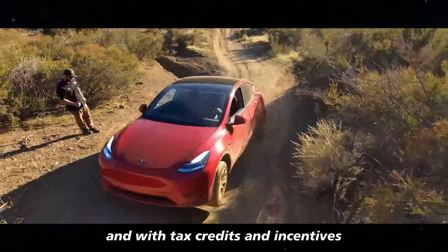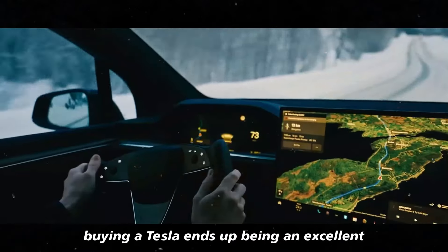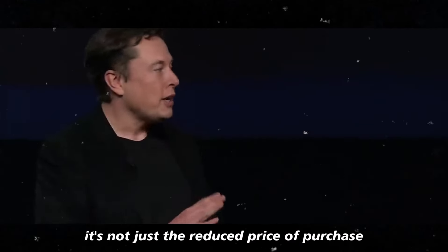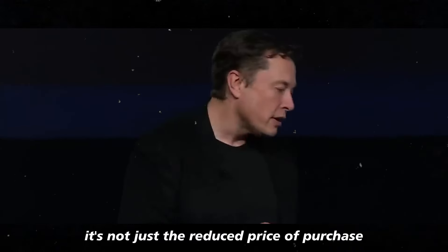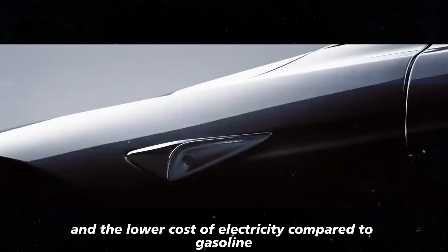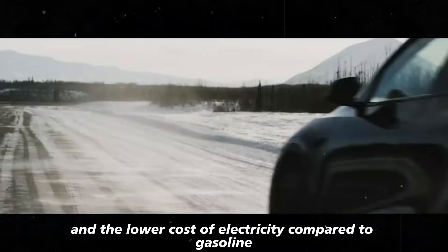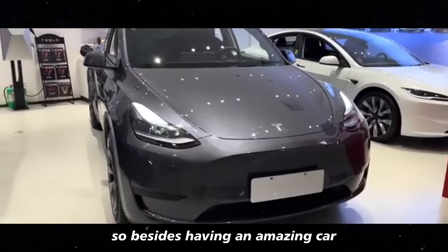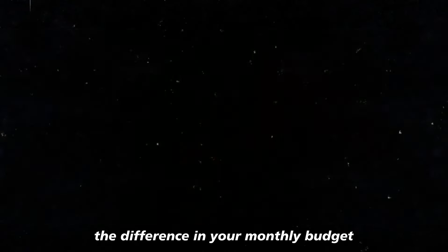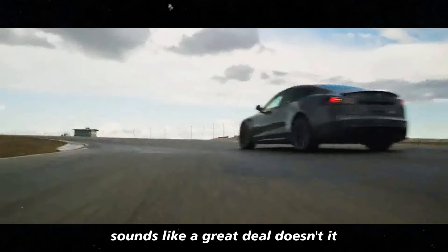And with tax credits and incentives, buying a Tesla ends up being an excellent long-term investment. It's not just the reduced price at purchase, but also the savings you make over time with cheaper maintenance and the lower cost of electricity compared to gasoline. Besides having an amazing car, you'll also notice the difference in your monthly budget.